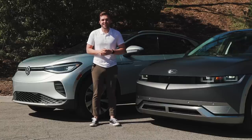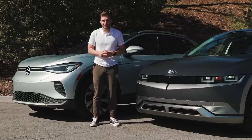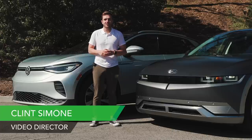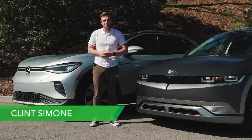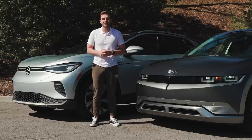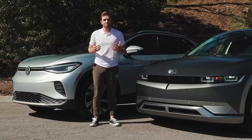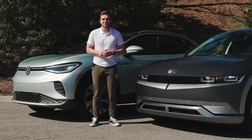The Volkswagen ID.4 and the Hyundai Ioniq 5 are a near perfect match for a comparison test. These two take surprisingly different roads to the same end goal — transporting you and some friends roughly 250 miles without using a single drop of gas. Today we have two cars, two drivers, and a whole lot of fun to get to.